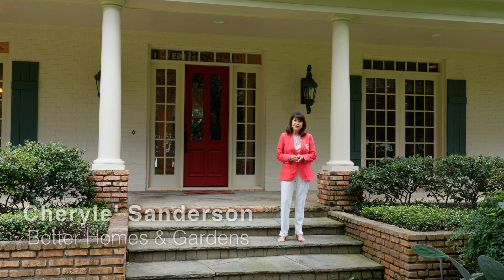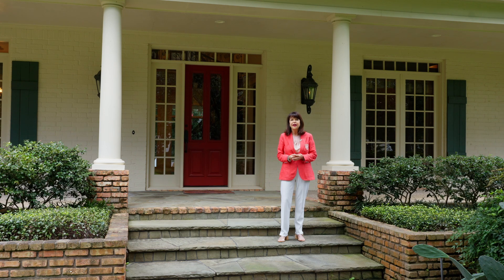Hi there, I'm Charlie Sanderson. I'm with Better Homes and Gardens, Gary Green Realtors. I'd like to welcome you to 255-22 McDonnell Road, The Woodlands, Texas. So come on in y'all.